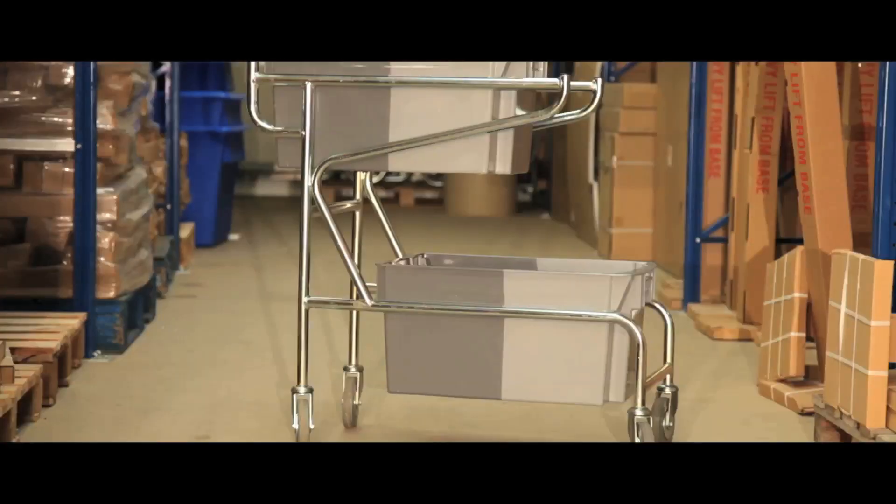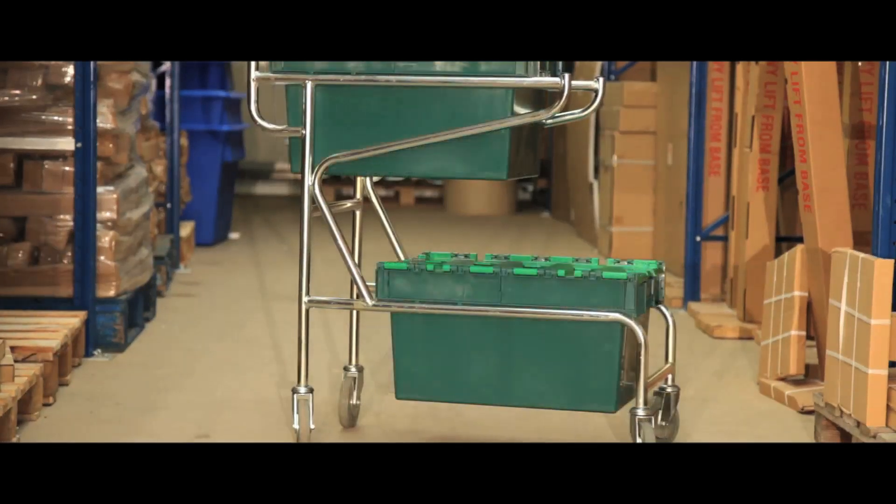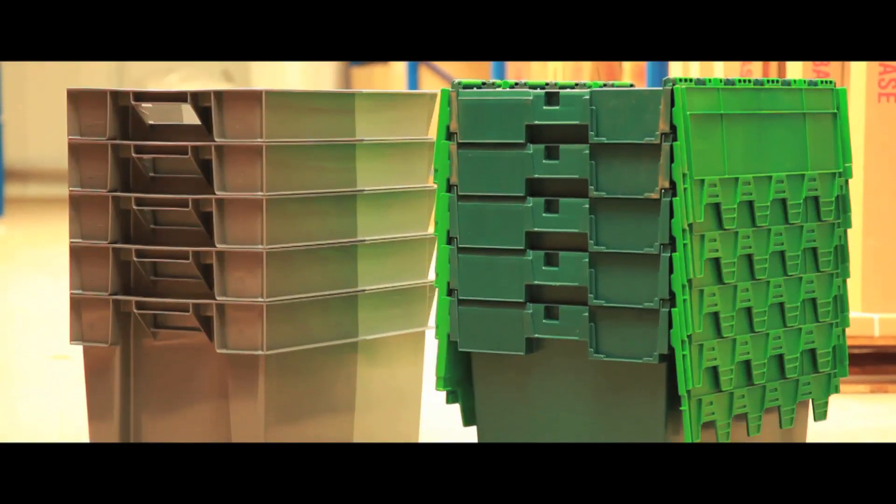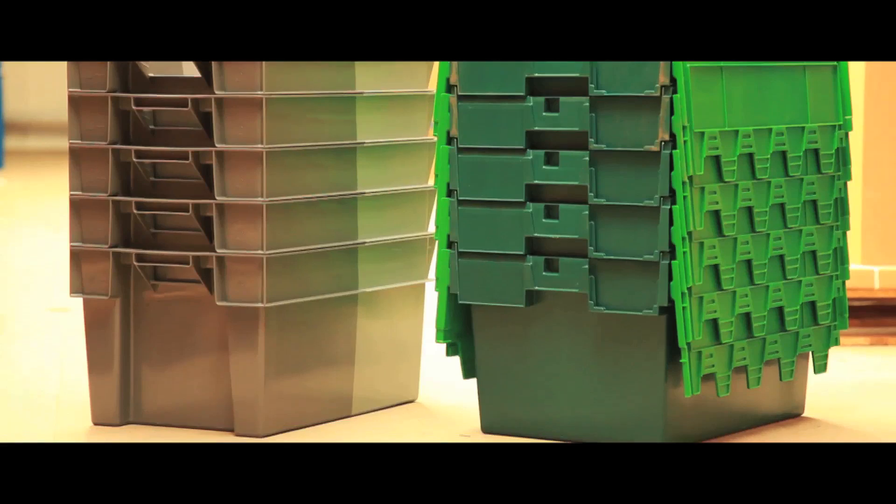Two design options are available: simple grey open containers, or green containers fitted with captive folding lids. Spare containers are always available — just call us for prices.